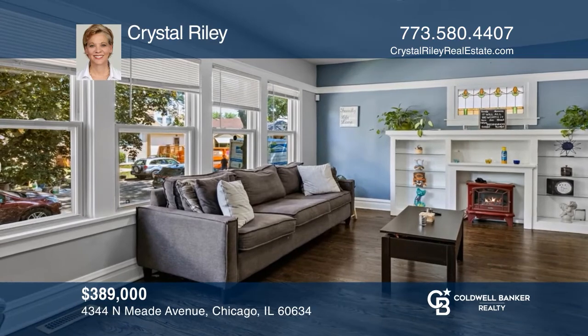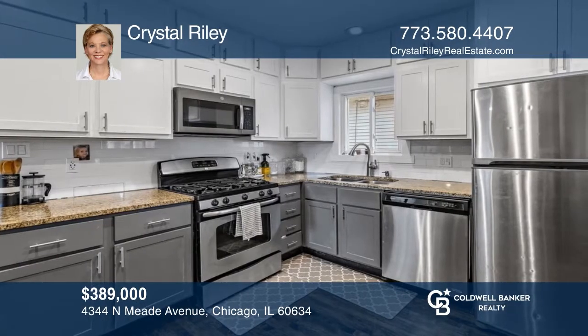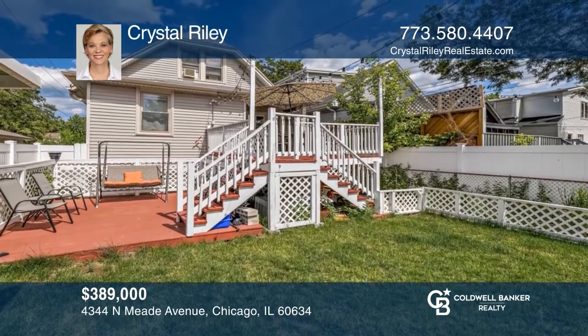This lovely two-flat is ready to go and would make an incredible owner-occupied property with a second-floor unit to help with the mortgage. The first-floor duplex is a three-bedroom, two-bath unit plus a family room, along with a one-bedroom, one-bath unit upstairs. It offers a beautiful yard and two fantastic decks. Act now and make this property yours by calling Crystal Riley.